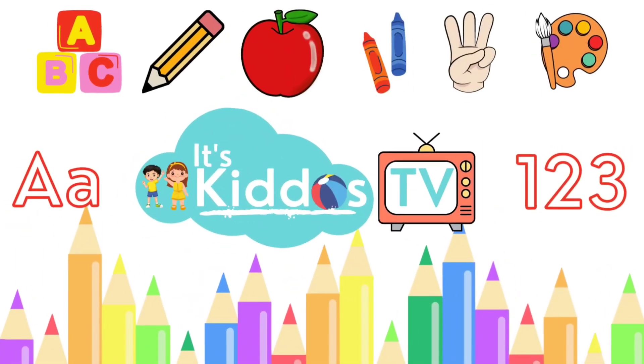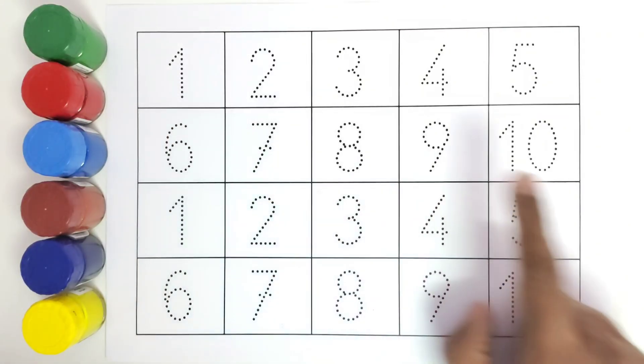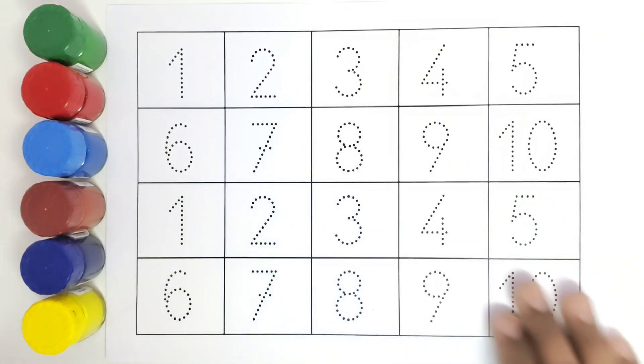Hello kids, welcome to Kiddos TV. Today we are going to learn the numbers. We will be learning from 1 to 10 and we will be coloring all these numbers.